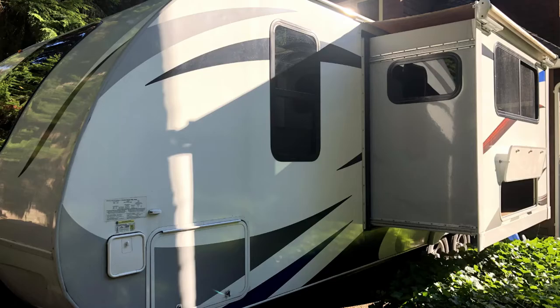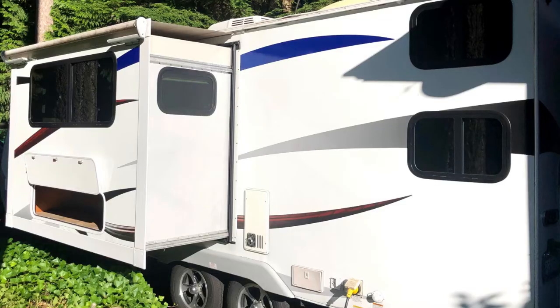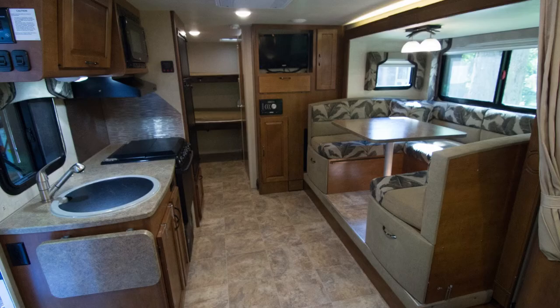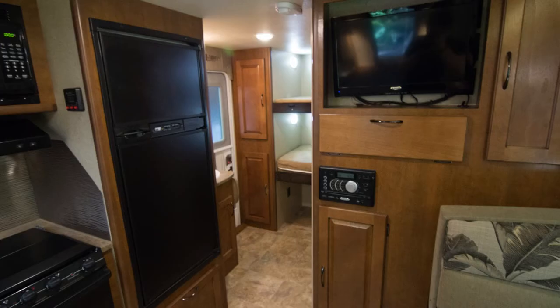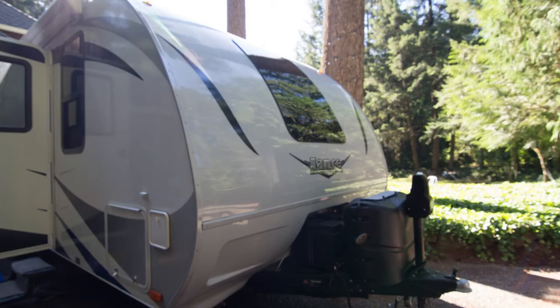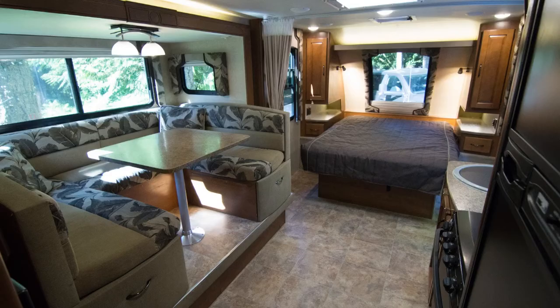Located in Redmond, Washington, this two-owner RV has been meticulously maintained both inside and out by the local dealer. It has also just received new tires as well as a new awning, and as you can see from the pictures, it has been well-maintained.